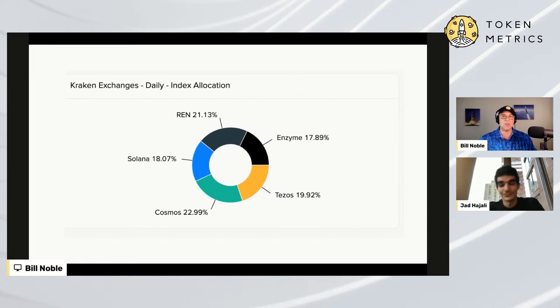So what Jad's going to do is he's going to tell us two things. He's going to tell us about the new grading system that we use to pick the coins that go into portfolios. And maybe he can give us a little bit of portfolio analysis about how we sort of generate. So Jad, take it away on the new Token Metrics grading system.